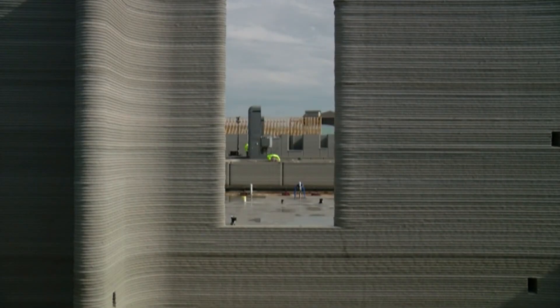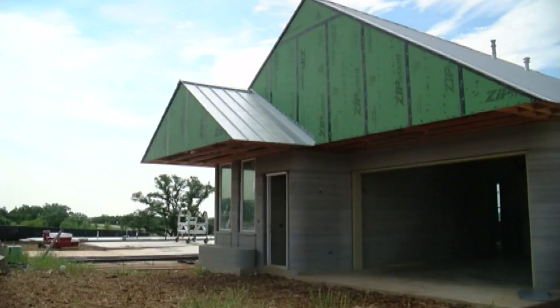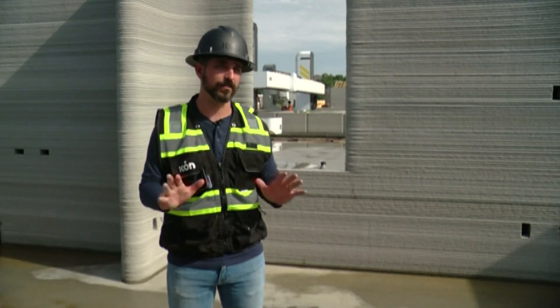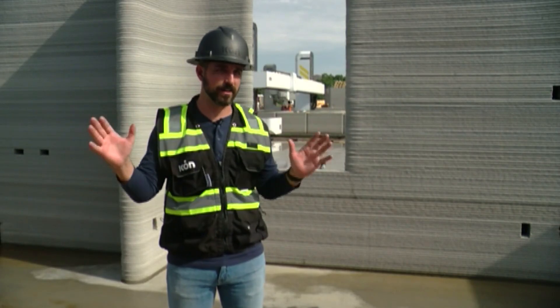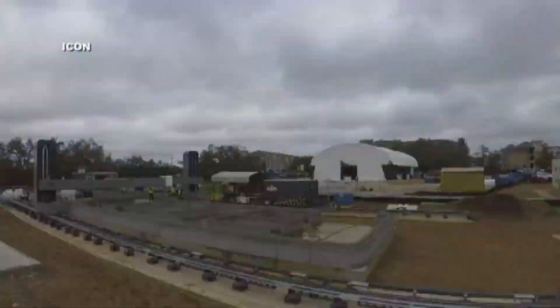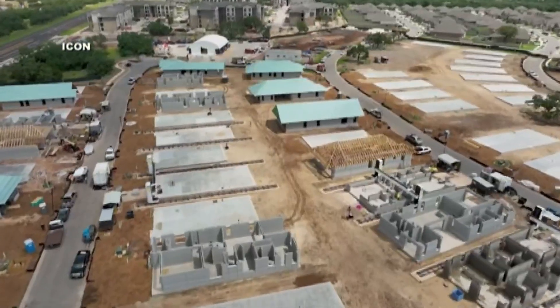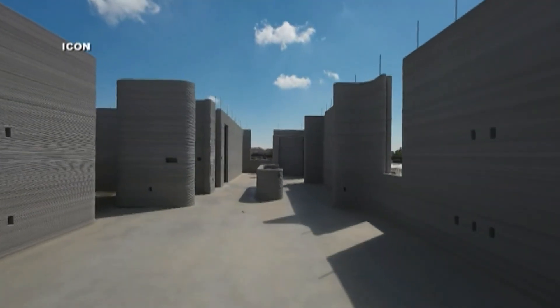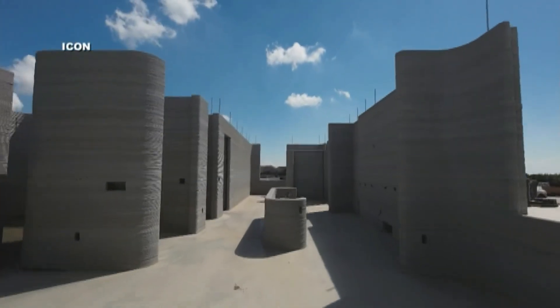We've priced these homes to be on par with the current market for traditionally built homes. While list prices are similar, ICON says these homes require less maintenance, and the use of lava crete and solar panels will reduce heating and cooling costs. We're excited to kind of prove out the technology and prove out the construction methods with folks that want to be trailblazers. Prospective homebuyers can register this week to be included in Saturday's sales launch of five of the eight floor plans that will be available in the community.